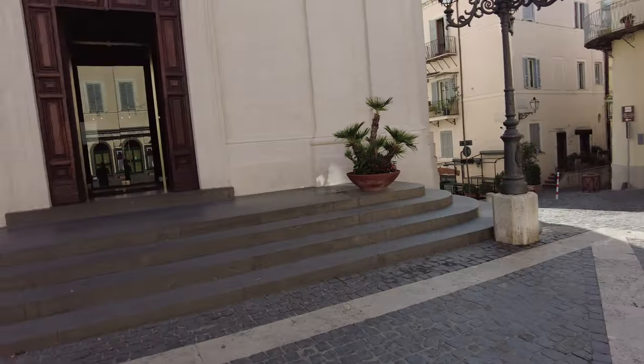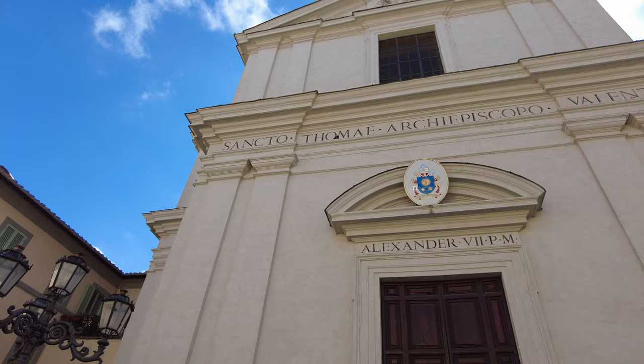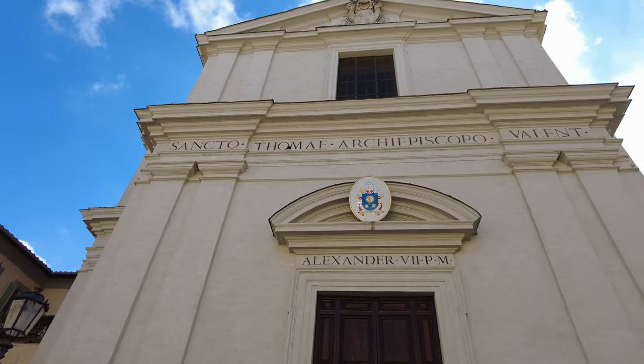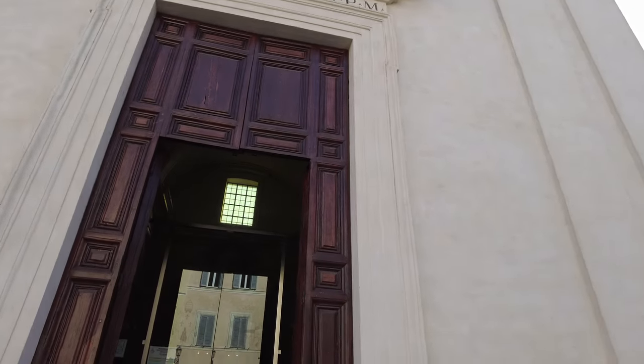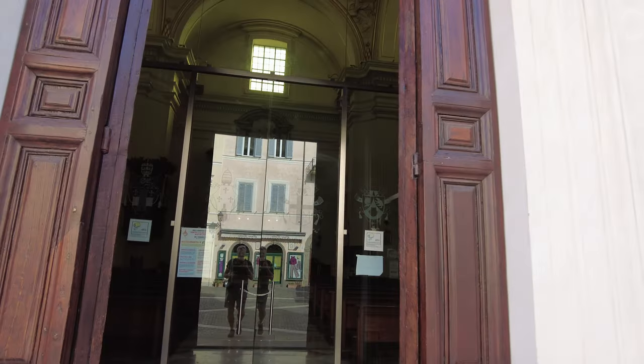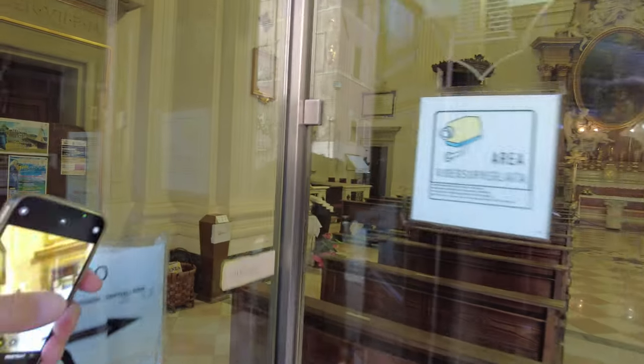Hey everybody, this is Eric Clark's Travel Videos, and I'm at — I think — Palazzo Apostolico di Castel Gandolfo. It's a church, and I don't know if I'm saying it right, but here's the front of it. This is right next to Castel Gandolfo, which is the spot I'm coming to go see. It's got an entryway here. Let's go take a look.